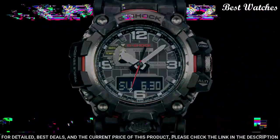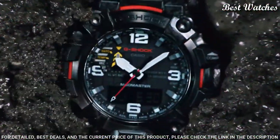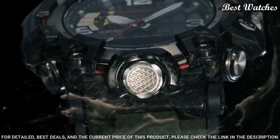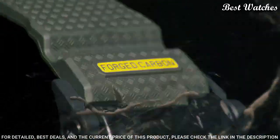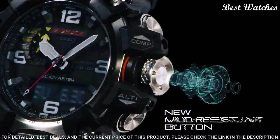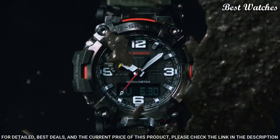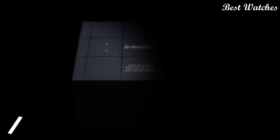200m water resistance. The following features are equipped: Radio-controlled, Barometer, Screw-down crown, Glowing hands, Glowing markers, World time, Countdown timer, Backlight, Perpetual calendar, Power reserve indicator, Chronograph, Alarm, Altimeter, Thermometer, Date, Day, Month.